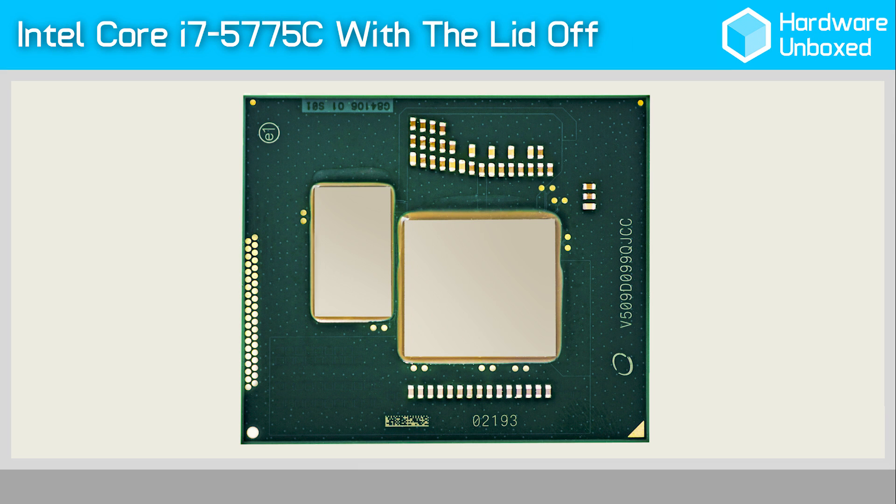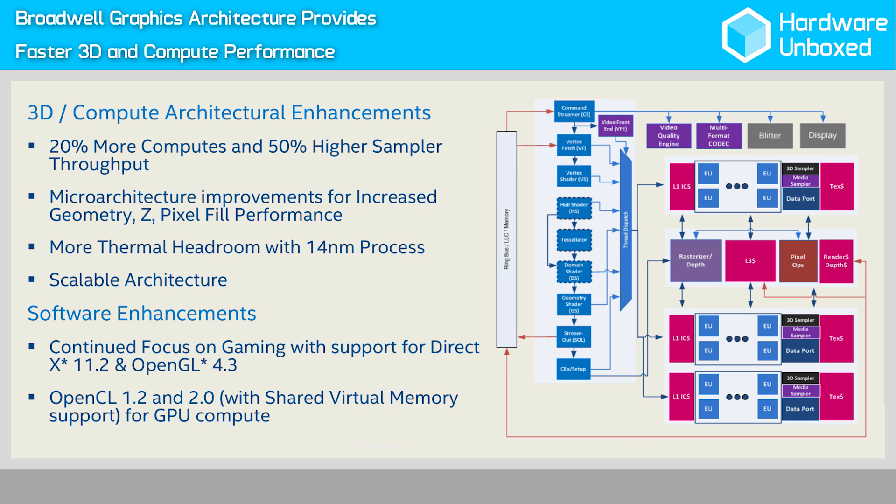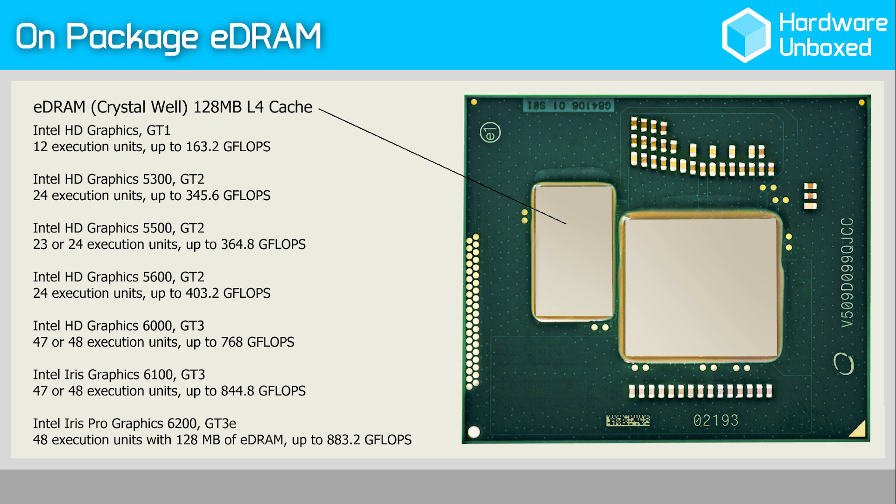Both the new Core i5 and Core i7 processors are equipped with the Iris Pro 6200 graphics engine, whereas previous desktop models used the HD Graphics 4600. The previous 4600 had 20 execution units, whereas Iris Pro 6200 has more than twice as many at 48 EUs. What really makes the Iris Pro 6200 so much faster is the new L4 cache or eDRAM, codenamed Crystal Well — a 128MB cache that significantly boosts the bandwidth available to the GPU, tripling the bandwidth that was previously available.